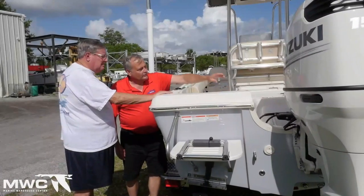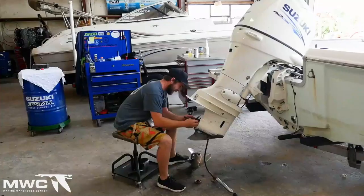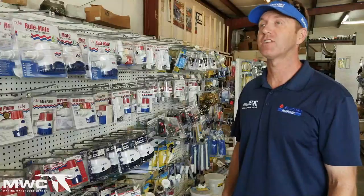We're going to give a shout-out to our sponsor — Marine Warehouse Center. We'll play a quick commercial. Marine Warehouse: we have boat, motor, and trailer sales, parts and accessories in our store, and a complete service department that'll work on anything you have.